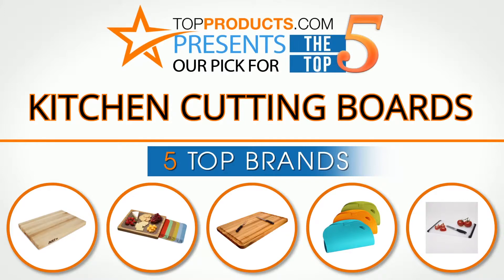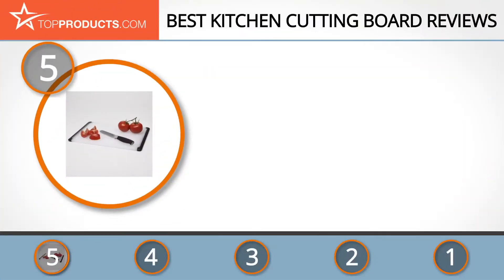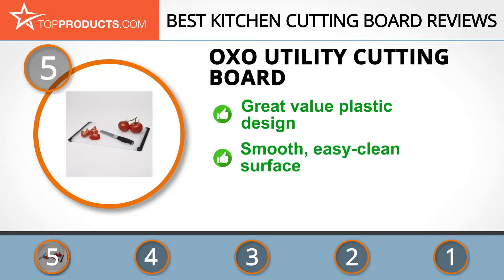At the number 5 spot is the OXO Utility Cutting Board, chosen not only for its features but also because of its budget-friendly price tag. OXO currently sells over a thousand products, each of which is an exercise in utility and versatility. Their designs are simple yet innovative and will make your life easier.